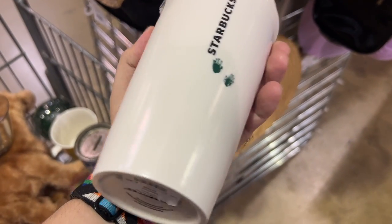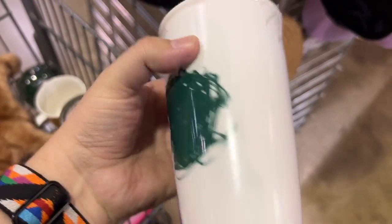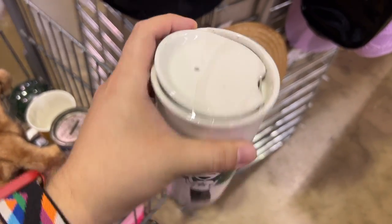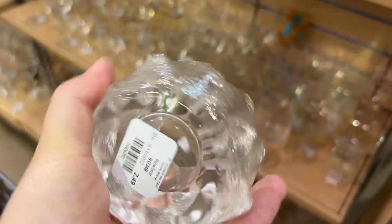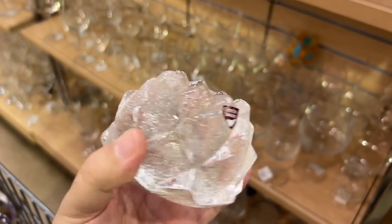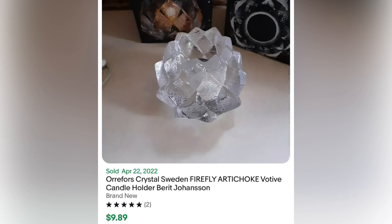This Starbucks tumbler — I thought it was different — but at seven dollars I had to pass because it's worth about $12 to $15. I love when crystal actually has stickers on it so you can know the maker's mark, but for $2.49 this actually doesn't go for much at all. I was so disappointed — beautiful though.